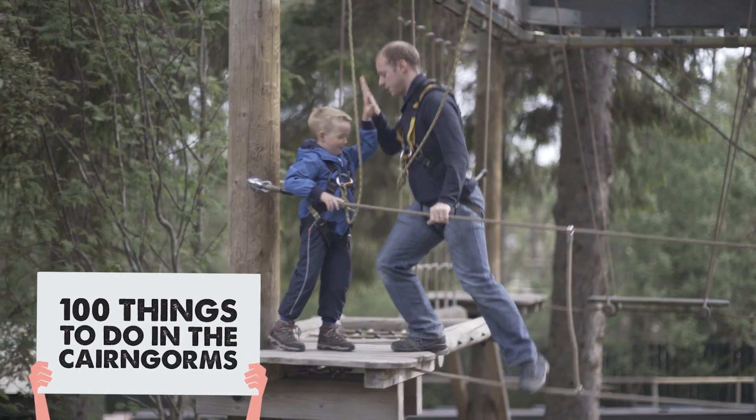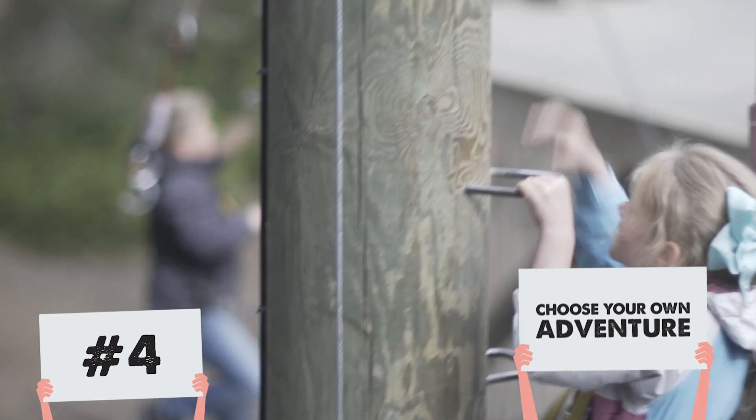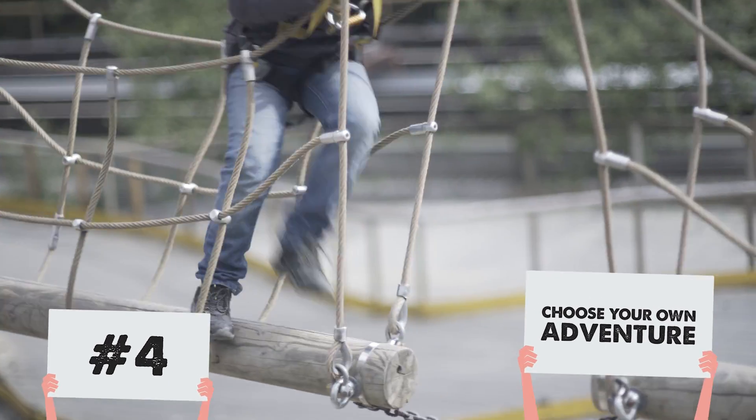This is Landmark Forest Adventure Park in Carr Bridge, just inside the Cairngorms National Park. It's a great family day out with lots of attractions on offer.